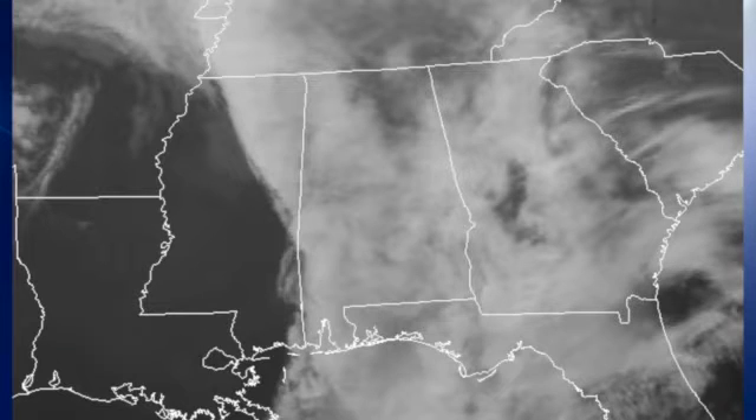Satellite image this morning shows we have a good deal of clouds over much of the eastern half of the southeastern United States and even over parts of Louisiana and Mississippi. While it may look clear, it's actually got a good deal of fog.